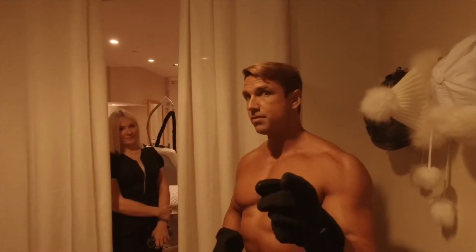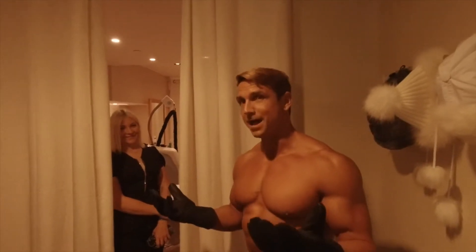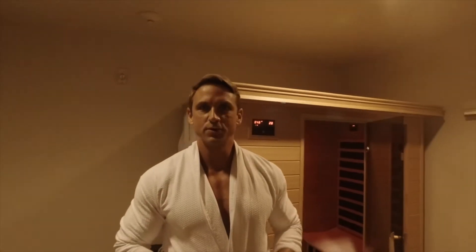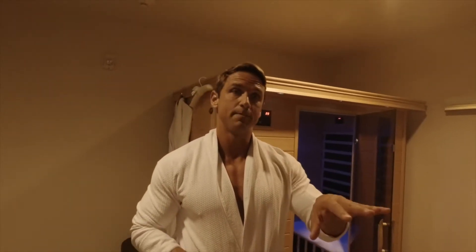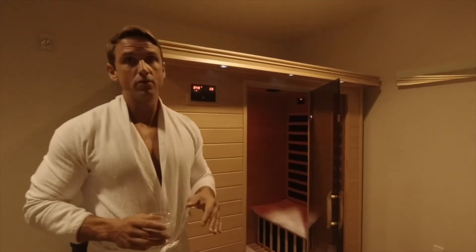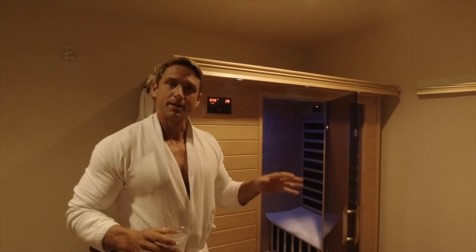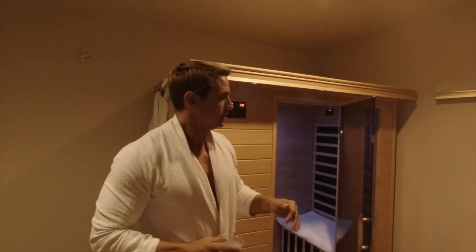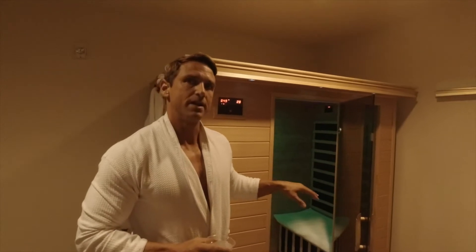To continue with the Carillon Resort Spa treatment — we just wrapped up the cryotherapy. Now I'm going to head into the infrared sauna. You've heard about my complete obsession with the sauna — that's the conventional sauna that I use.